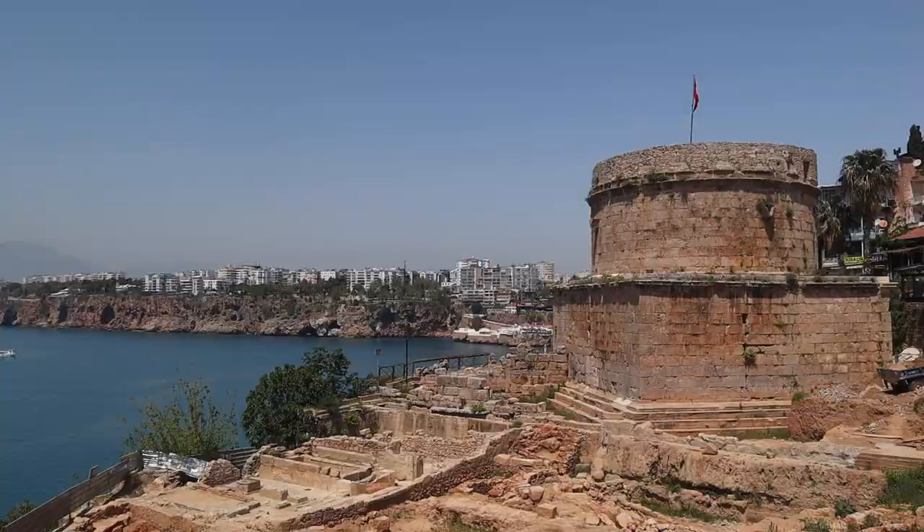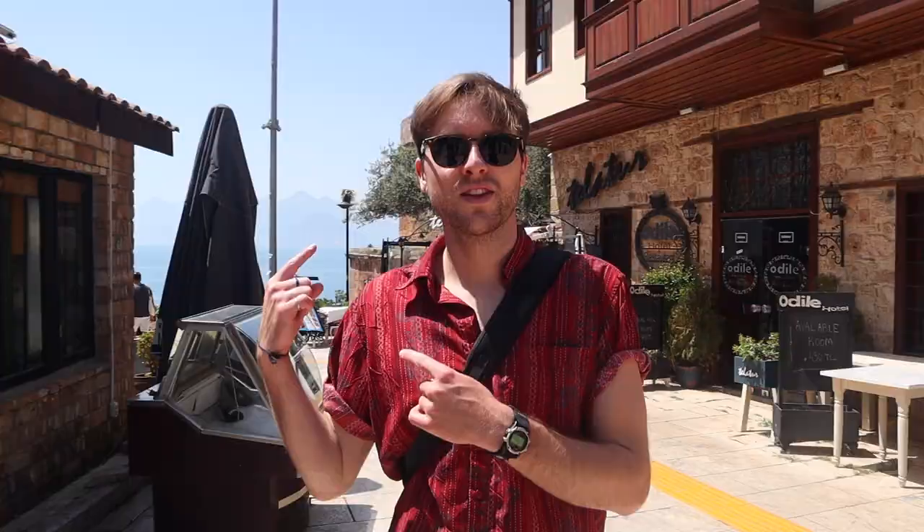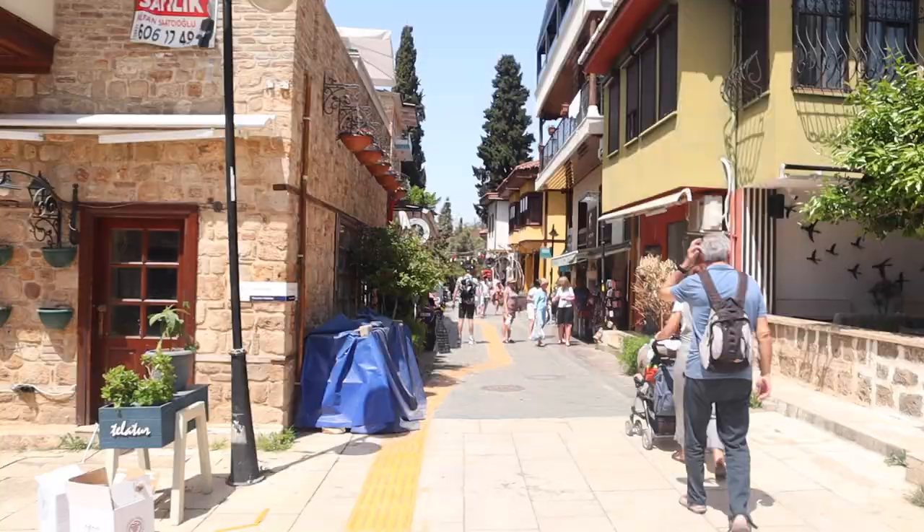We made it to one of the top historical sites to see here in Antalya — the Hydraulic Tower, built in the second century AD as part of the fortifications for the city. So there's the tower behind us. Now we're making our way into the old town and hopefully we get to see more of the iconic monuments this way.